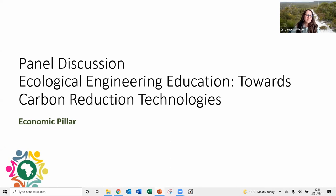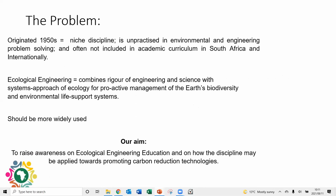A very warm welcome to everybody listening to this panel discussion and to our panelists joining us from different parts of the world. We have panelists from Greece and from Australia, and our panel discussion is on ecological engineering education and towards carbon reduction technologies. Ecological engineering originated in the 1950s, and it is still largely unpracticed in environmental engineering problem solving, and not often included in academic curricula in South Africa and internationally.